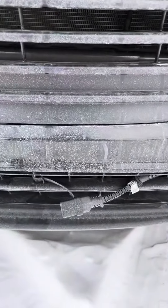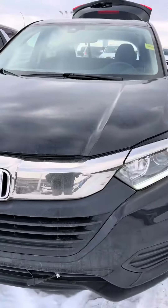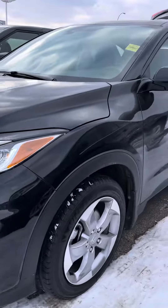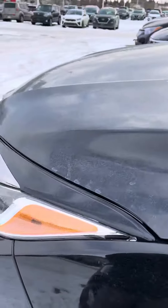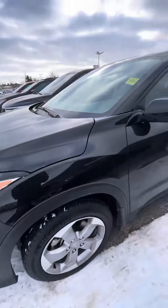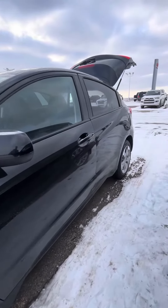You do get a block heater pre-installed and you also have a remote starter equipped as well. Beautiful LED lights coming around over here as well. One thing you'll notice — you got 3M pre-applied. It's really great for preventing rocks, rock chips, all that kind of stuff.